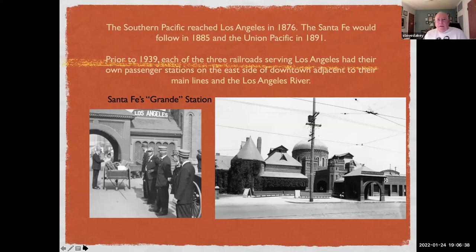Prior to 1939, each of the three railroads serving LA had their own passenger stations on the east side of downtown, adjacent to their main lines and the LA River. The most prominent, most interesting station was the Grande Station, known by the Santa Fe.